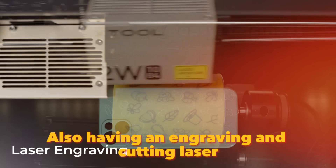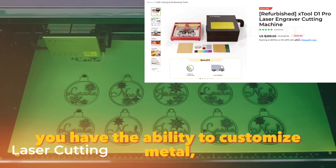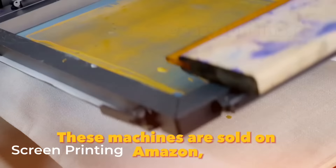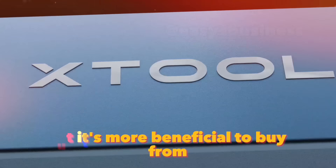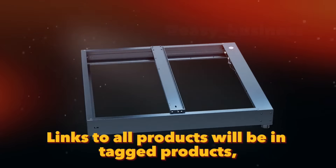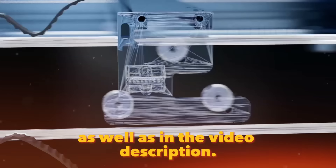Also, having an engraving and cutting laser, you have the ability to customize metal, wood and acrylic products. These machines are sold on Amazon, but it's more beneficial to buy from the official website because of the price and bonuses. Links to all products will be in the description.